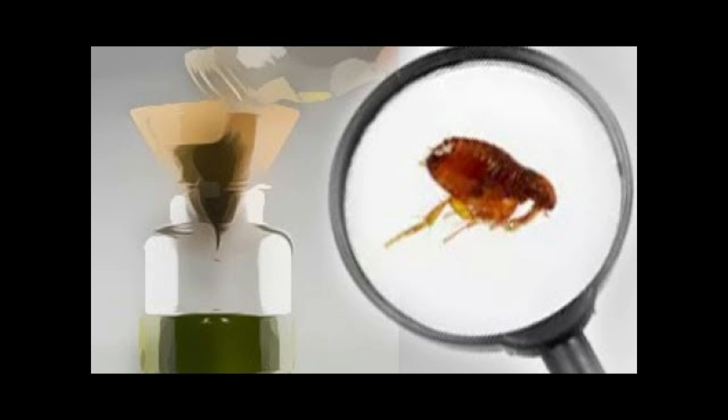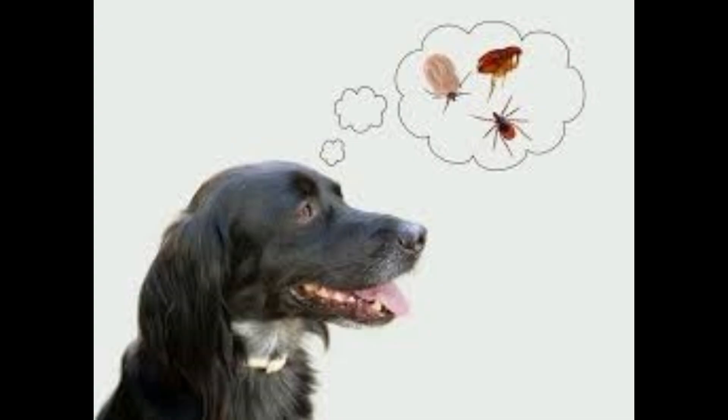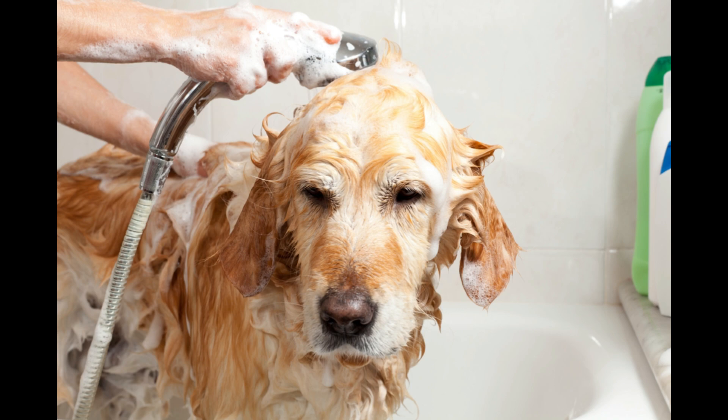The remedies to remove ticks and fleas that we will present to you today have proven to be highly effective. You can use them with confidence, as they will not cause any adverse effect on your animals, and you can get rid of this pest quickly and effectively. This way you can avoid the damage these insects may cause both to your pet and your family.